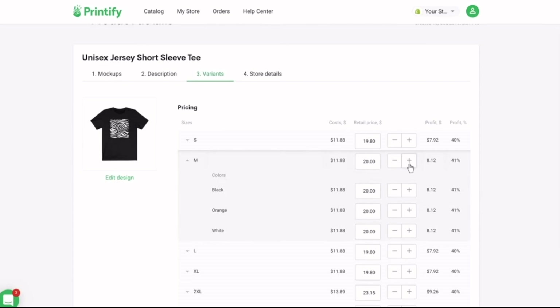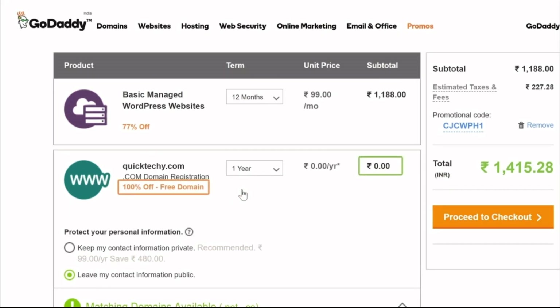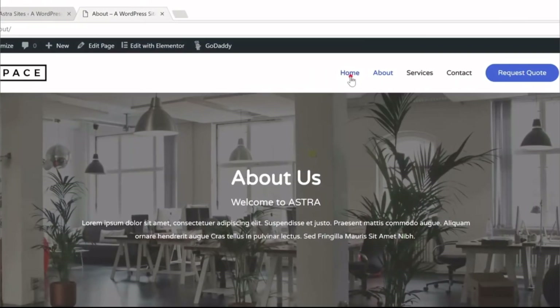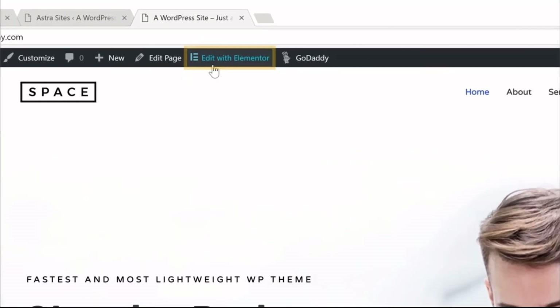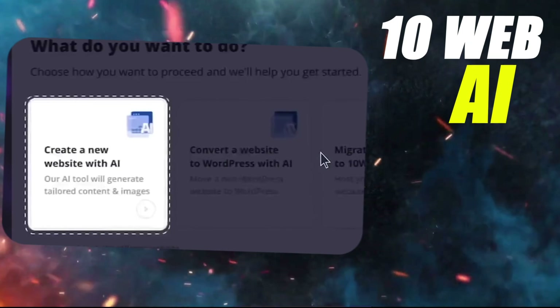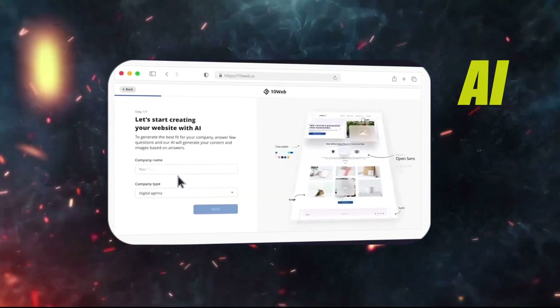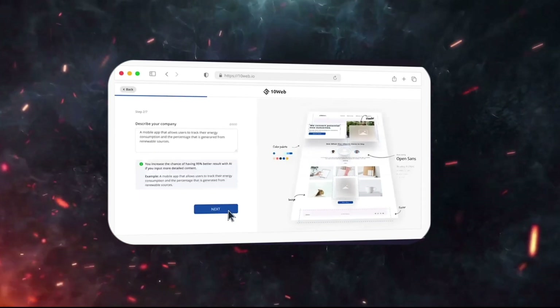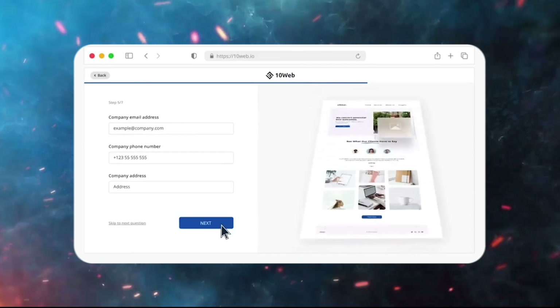AI here acts like your speedy design assistant, making the whole process lightning fast. In the business world, having a solid website is crucial, but building one used to be a pain — expensive and time-consuming. Now we've got 10Web, an AI website builder that's changing the game. You plug in a few details about your business, and 10Web creates a fully functional, good-looking website in minutes.